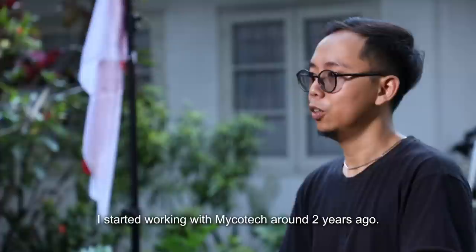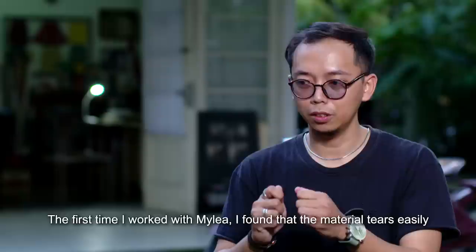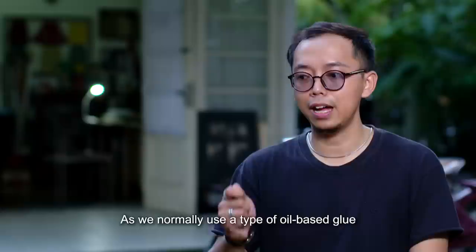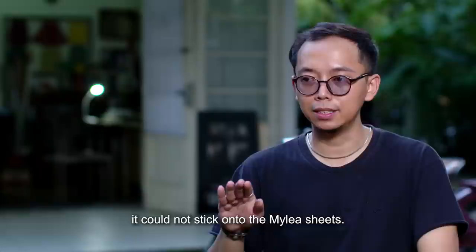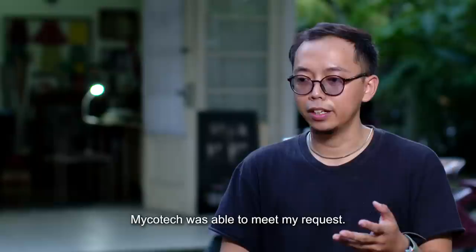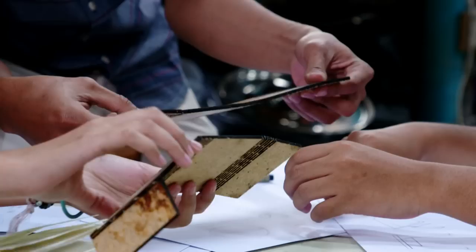Rizky has been in the leather business since 2010, picking up the trade from his parents. His feedback is extremely valuable for Mycotech. He notes that when they first received the Mylea material, the quality was still prone to tearing, and the leather felt damp, causing adhesive issues with oil-based glue — requiring white water-based glue instead. Over time, however, the material has improved significantly and Mycotech has been responsive to his requests to reduce moisture levels.